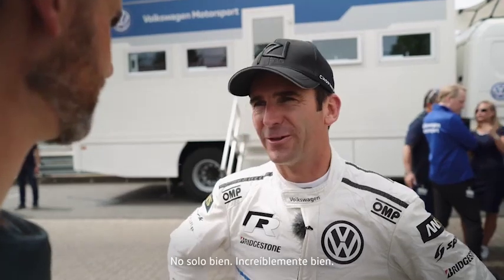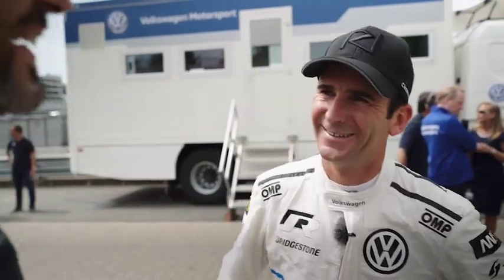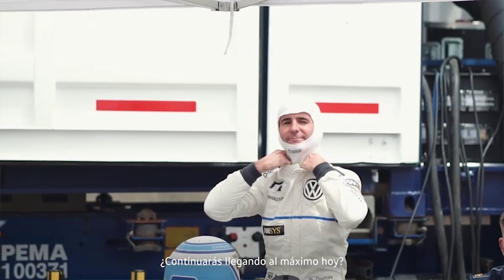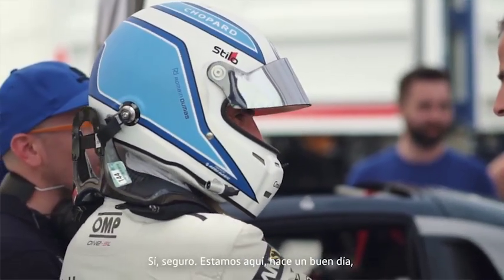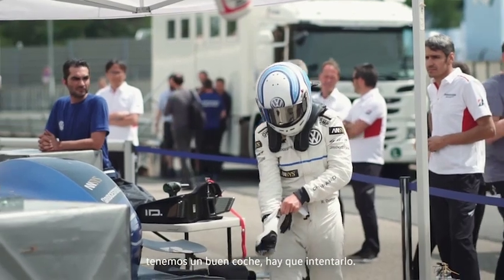This is not good — this is incredibly good! Are you going to keep pushing today? Yes. We'll try one more time. For sure — we are here, beautiful day, nice car, so we have to try.